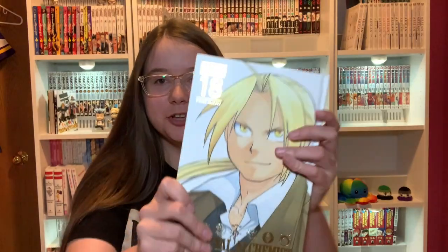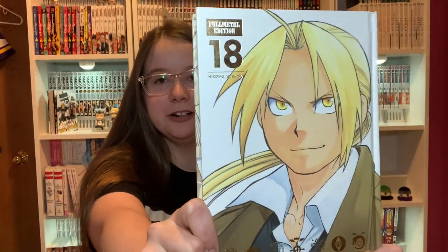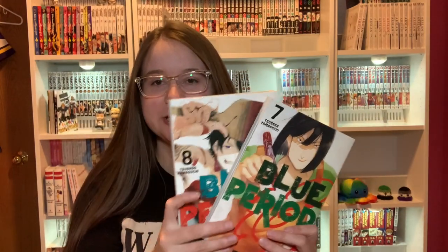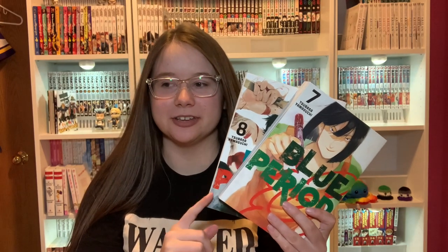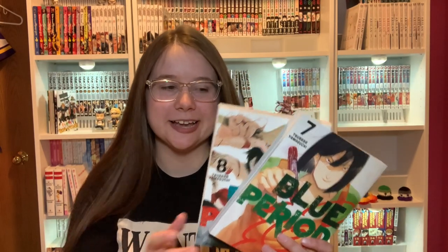Then we have Volume 18 of Fullmetal Alchemist — the Fullmetal Edition. Next I have Volume 7 and Volume 8 of Blue Period. Once again I'm behind on this series — I've read three volumes so far — but I'm going to get back into this soon. I've heard that Volume 6 is a good one to take a break at since it ends an arc.